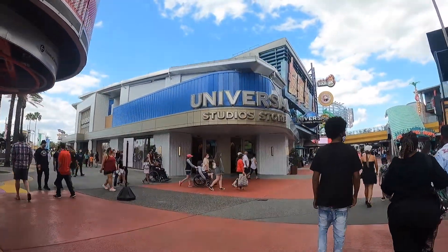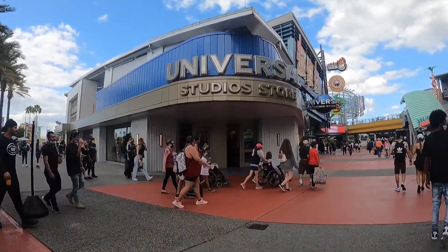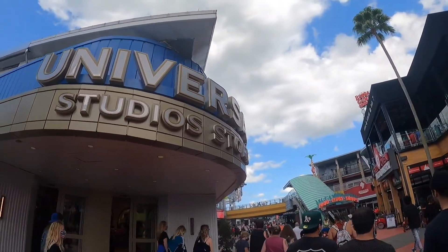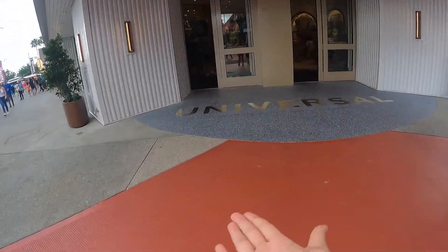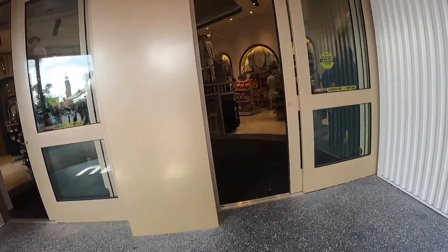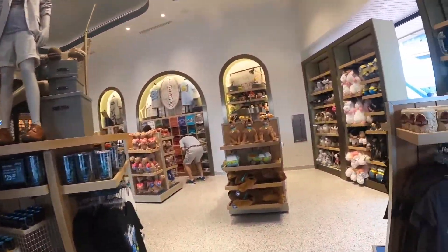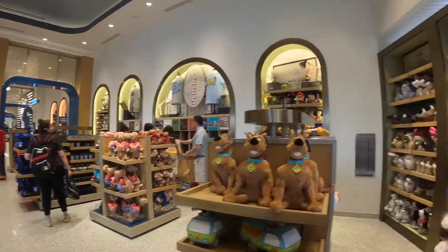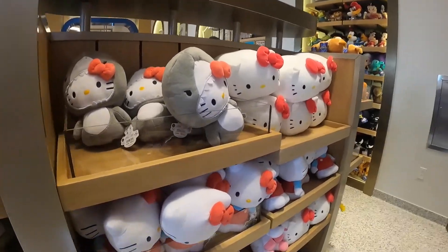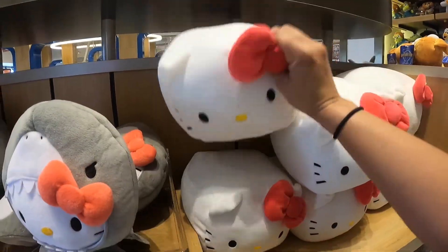So the brand-new Universal Studios store is finally open — last time I came here all the construction walls were up but they're gone now. I love the new signage, and I like how on the bottom of the floor they have Universal printed right here. It's so fancy inside — they have all the plushes in one corner, and this is my favorite because I love Hello Kitty. They even have Hello Kitty in little Jaws outfits — Hello Kitty Jaws plushes!